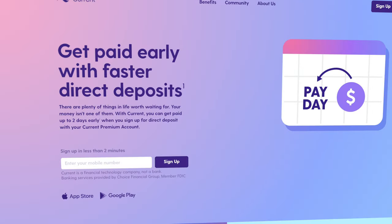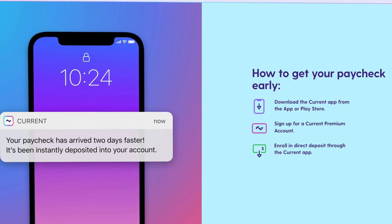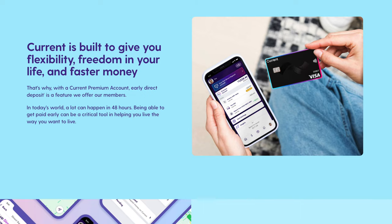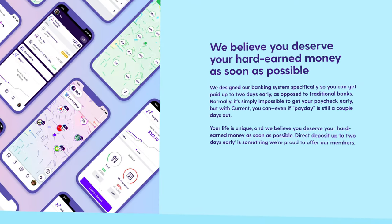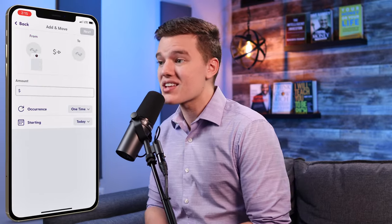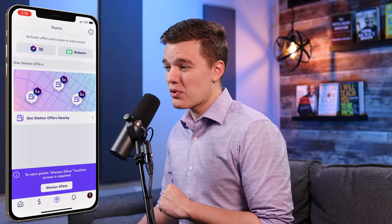That is a decision you'll have to make for yourself, but the wonderful and truly unique integration between your account and your teen's account — and all of the benefits that come with that — is well worth $6 per month, especially considering the standard Current account has a completely free option with the ability to upgrade for premium features. All things considered, the Current teen account keeps it fairly simple, but the entire app is designed to be very intuitive and easy to understand, especially for a younger audience. The only big drawback is that $36 annual fee.